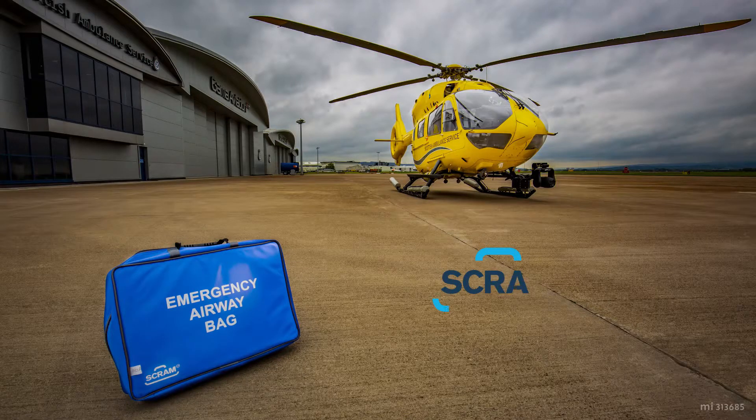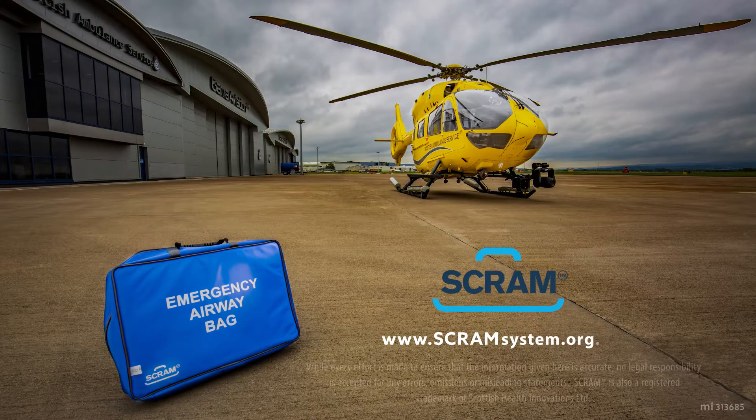SCRAM was invented by Paul Swinton and Neil Sinclair of the Scottish Ambulance Service. Paediatric SCRAM was co-invented with Dr John McCormick, NHS Lothian. Both were commercialised through Scottish Health Innovations Ltd, which works in partnership with NHS Scotland to identify, protect, develop and commercialise healthcare innovations to improve patient care. Find out more about the product range at scramsystem.org.uk.